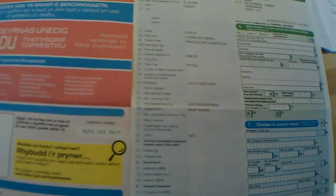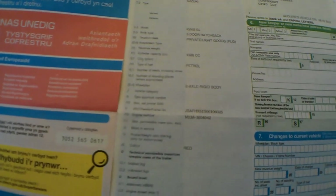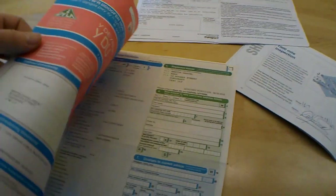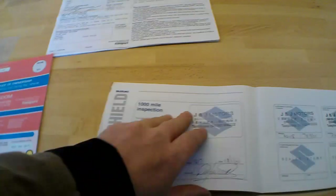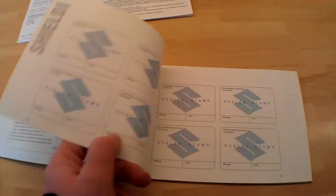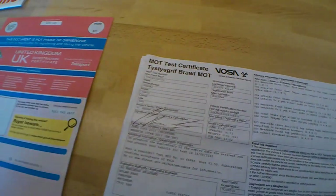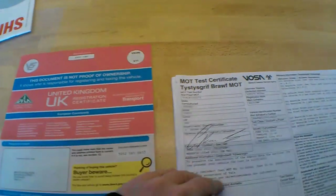Let's have a look at the documents for this Suzuki Ignis — first one I've had. Registration date: 21st December 2000, so nearly a 2001. It's a 1328cc engine producing 82 brake horsepower with a timing chain, so no cam belt to worry about. Nice little five-door. There are plenty of service stamps for the first part of the history up to about 2003 — all main dealer Suzuki — and sadly nothing else with the car at this stage; there may be receipts in the car I haven't found yet.